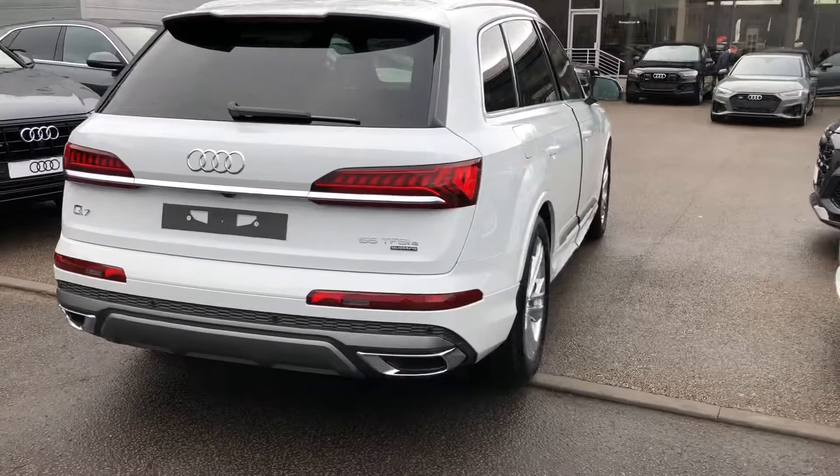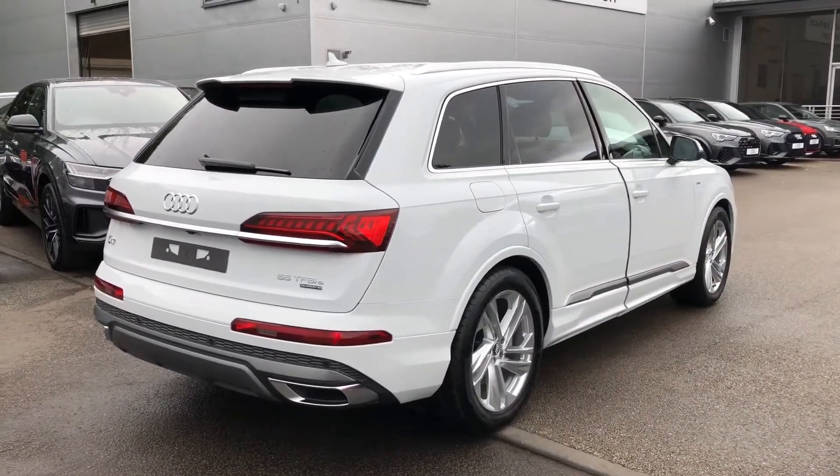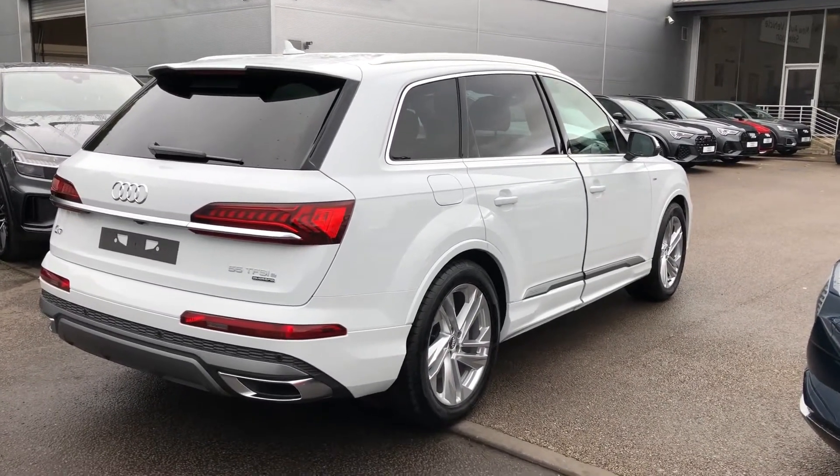Rear parking sensors and the rear view camera. Now this is a brand new Audi vehicle, so you will get 3 years warranty and 3 years roadside assistance from the manufacturer.